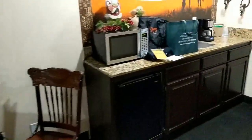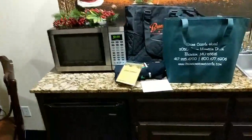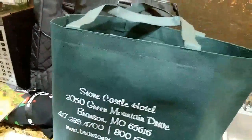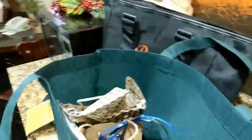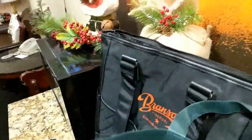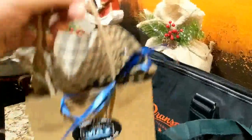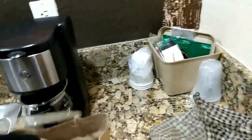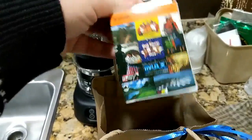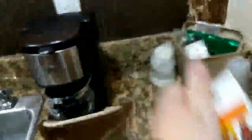It looks like there's a few things that have been put out for me. I'm staying at the Stone Castle Hotel, and this is one of their themed rooms. The rooms are themed based on some of the attractions. So inside here we've got something from IMAX. Looks like a guide to Branson's best. Looks like some playing cards.